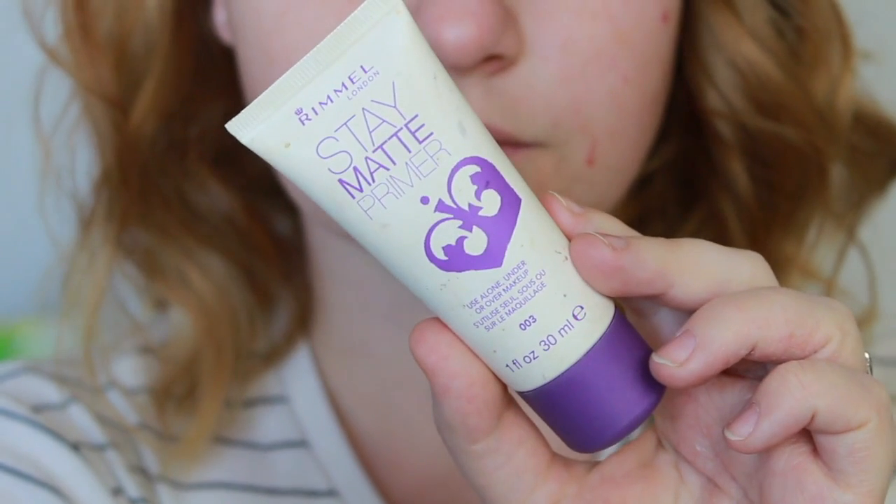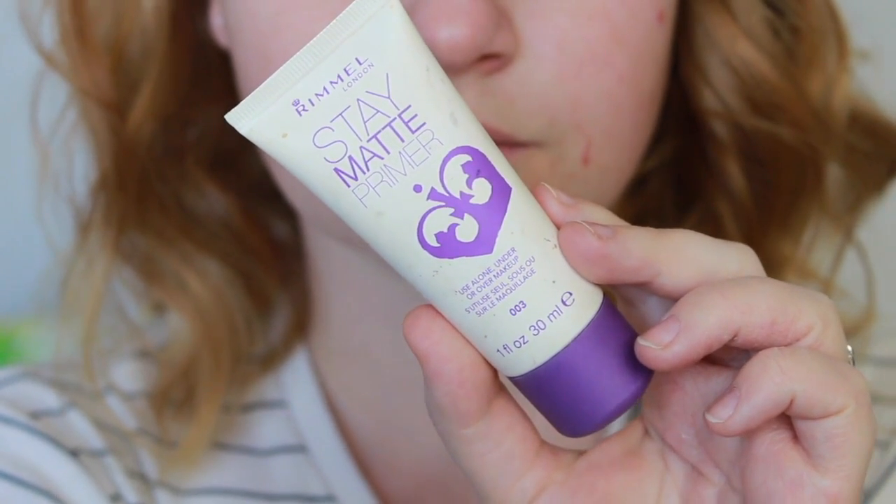Frederick already knows what happens first — he grabbed the primer and we are using it today. The primer I'm using is my Rimmel London Stain Matte Primer. I haven't really used this that much, but lately I've just been grabbing it. I don't know why, but I really am liking it.